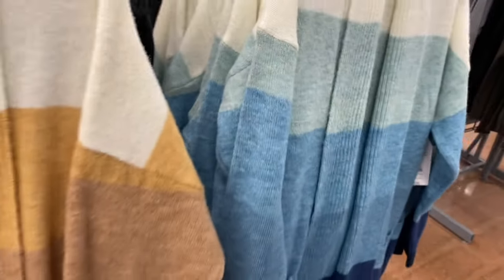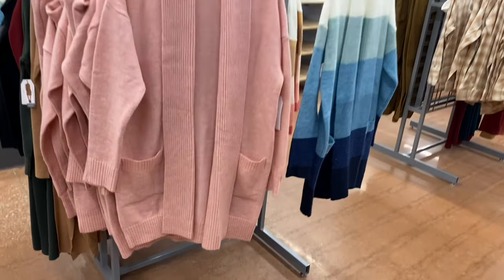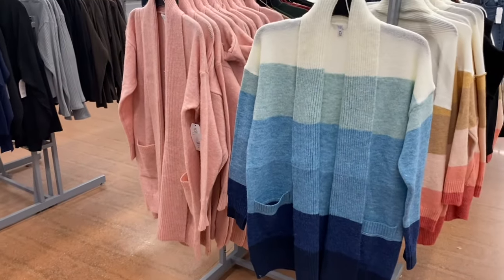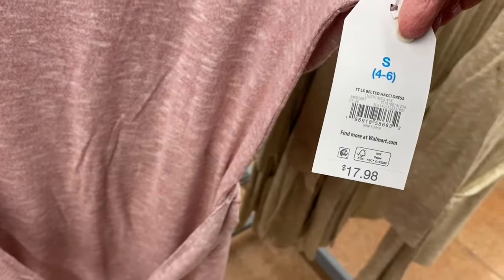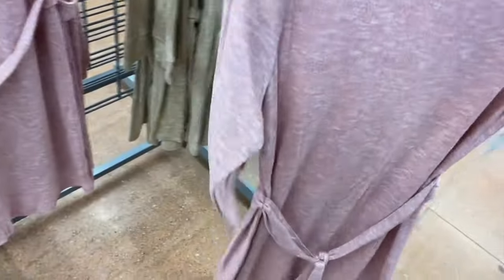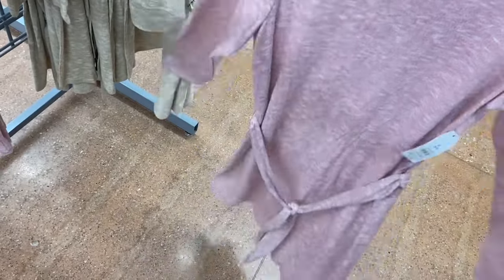The blue one is new, and they also have it in pink. It's the fuzzy cardigan at $18.98. They also have these new dresses — a long-sleeve Time and True belted Hachi dress. It's that super-soft, buttery material, $17.98, long sleeve with a belt, hitting just above the knee. You can get it in pink or beige heathered.